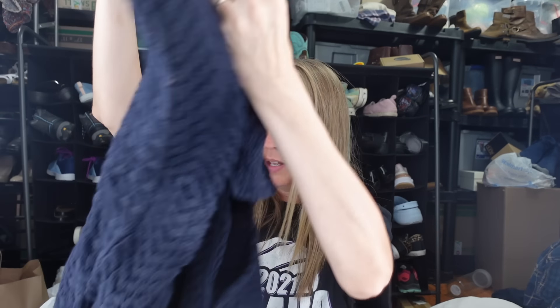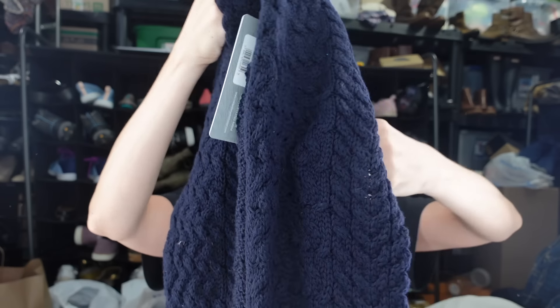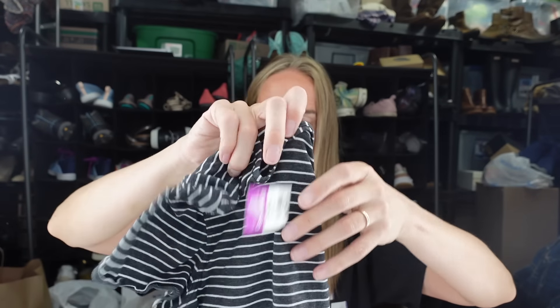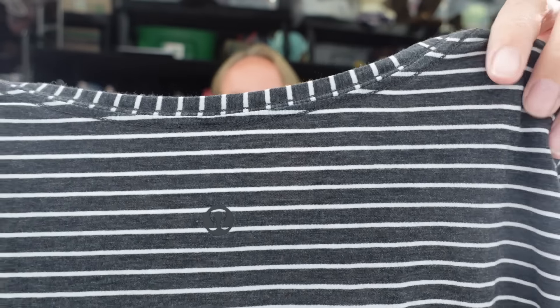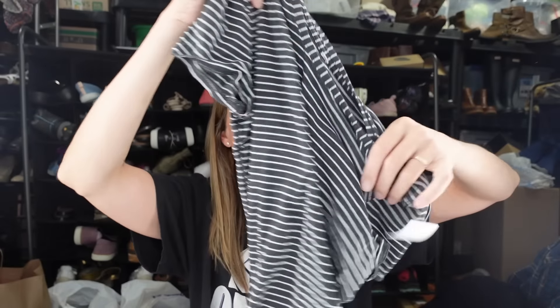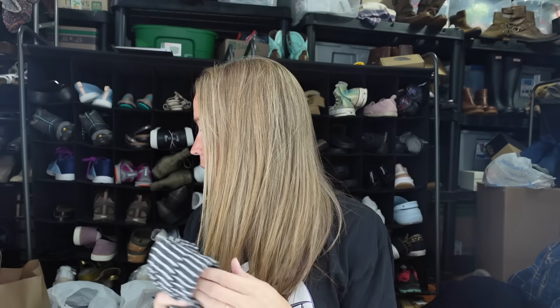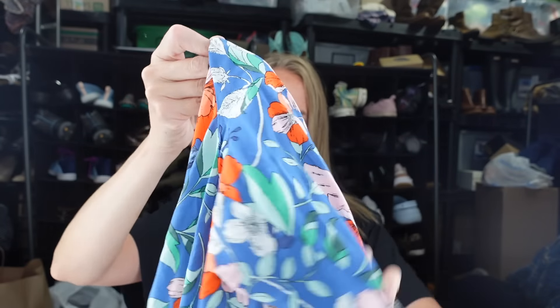This navy blue item was also in the put-back section - it's the brand Ireland's Eye Dublin. I've sold this brand before. It's new with tags, called the Glenross Cardigan - a navy blue mid-length knit cardigan, 100% virgin wool, made in Ireland. No idea why someone wouldn't want it, but I do. They also put back this Lululemon short sleeve top. It's not going to go for a ton but it's cute. I might keep it for myself or see if Grace wants it.